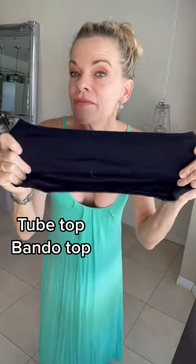Bando tops, tube tops — whatever they called them back in the day — these are one of my wardrobe must-haves. You can go online and find them anywhere. I currently don't sell bando tops, but I'm sure they're all over Amazon.